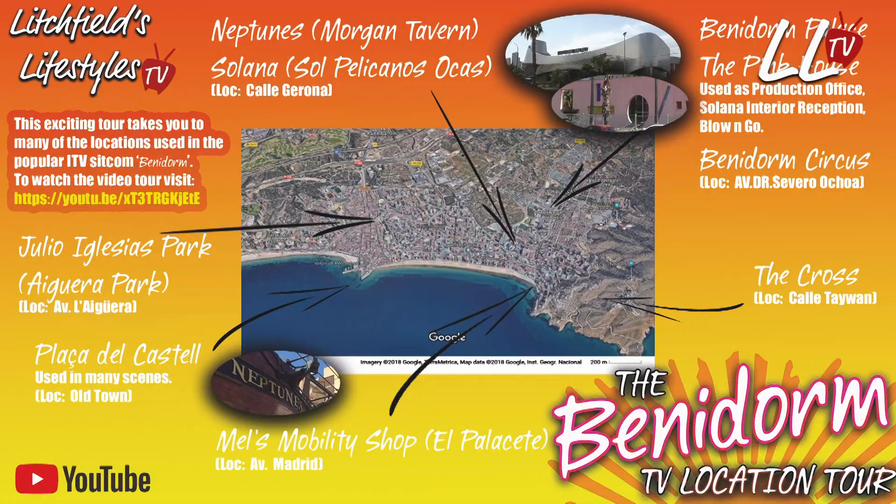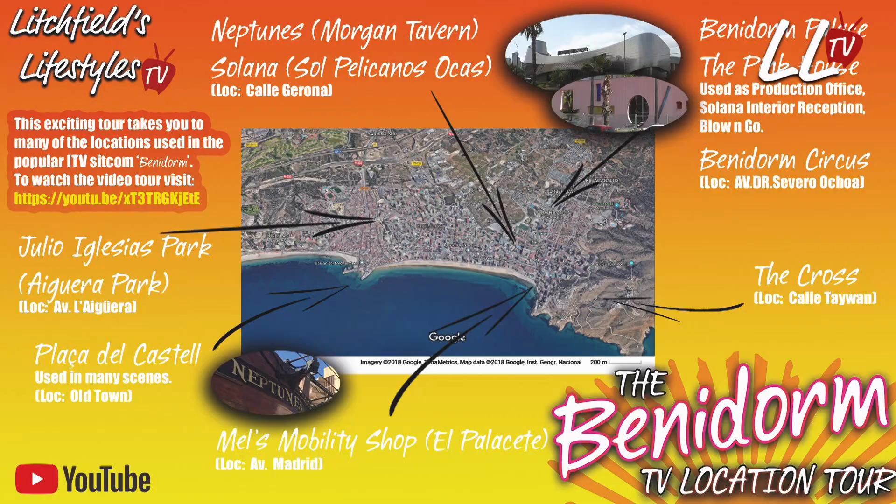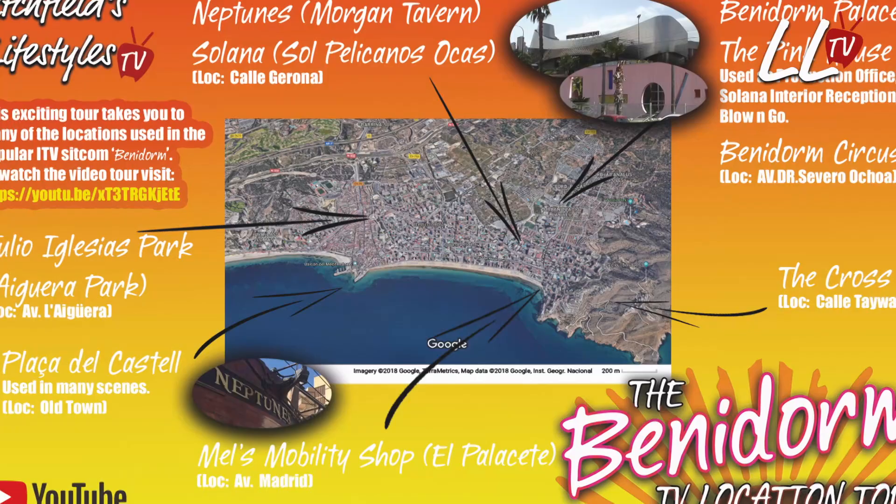If you're going to Benidorm for the first time, I've made a handy little PDF digital guide. You can get it by subscribing or by clicking on the link in the description box below and I'll send it straight to your inbox. It's got all the locations featured in the Benidorm TV show location tour, it's completely free, and you can do a little walk around a lot of the areas featured. Get your hands on it and take it over to Benidorm with you to enjoy the tour.